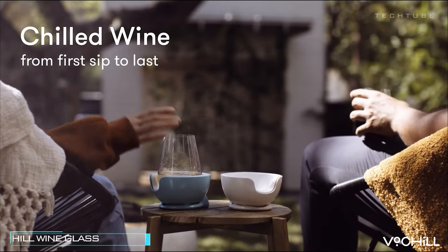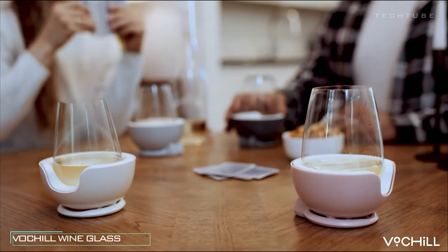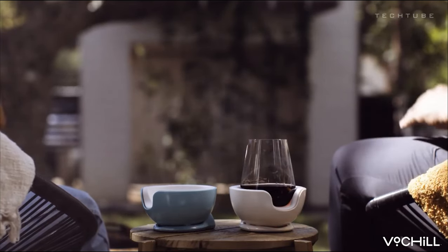Ever wished for the perfect pour with just the right chill? Look no further. With options in both stemmed and stemless designs, the Vaux Chill not only elevates your wine glass but also ensures it's at the perfect temperature.